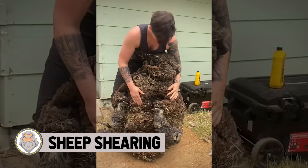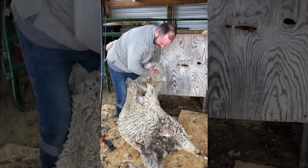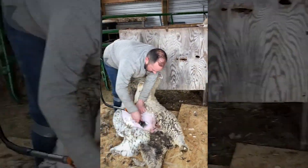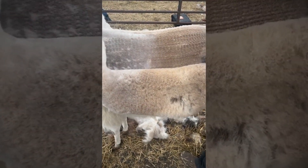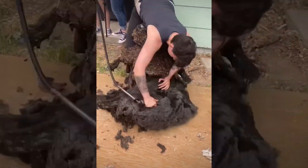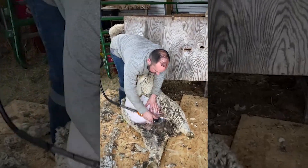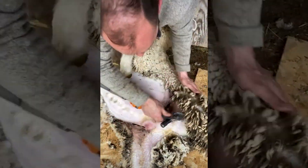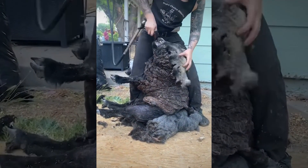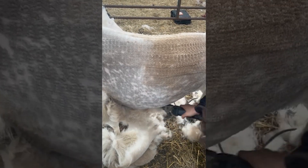Seeing some of these massive heaps of wool on the sheep just makes you want to take clippers to them. It can get so dense that it's bad for their health and they might not even be able to move after a certain point. Never before has there been such a social media celebrity who specializes in shearing sheep. Watching her work is mesmerizing and you can't take your eyes off it the whole time. The potato-shaped sheep is far from her most popular video, which sees the animal transform from a massive heap of wool into an enthusiastic and happy animal.